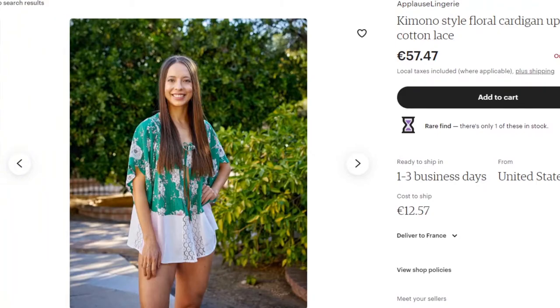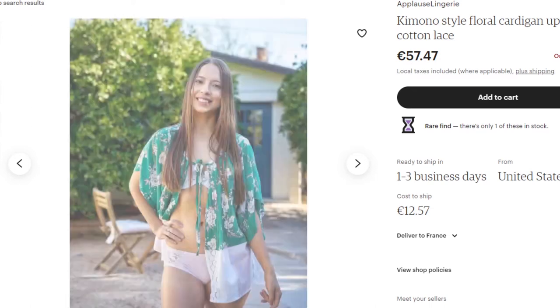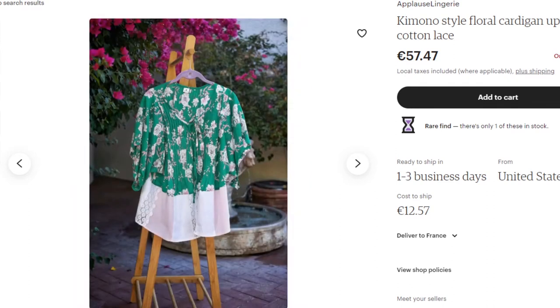You can also find different beach cover-ups on Etsy which are upcycled — that means someone takes a t-shirt or a shirt and transforms it into something else. It's original, it's unique, and you're not buying something new just to wear to the beach.